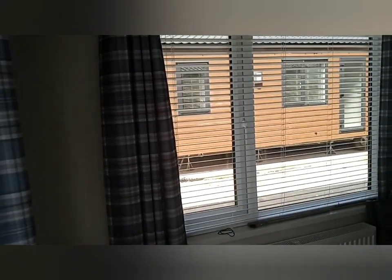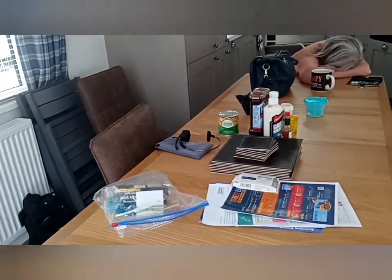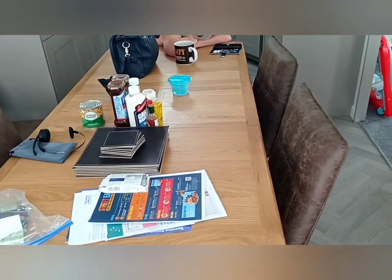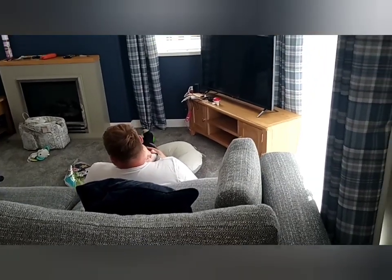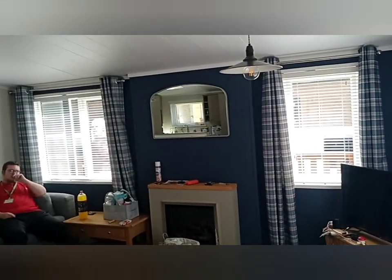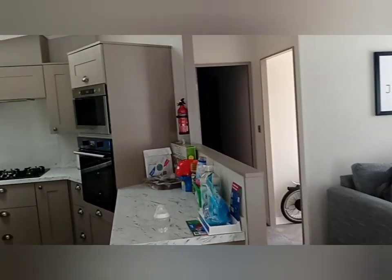Very big, absolutely massive. A lovely big table — we've actually opened it out even wider in the centre here and made it into an eight-seater instead of a six. Lovely furniture, absolutely comfortable. The kitchen is absolutely brilliant, much larger.